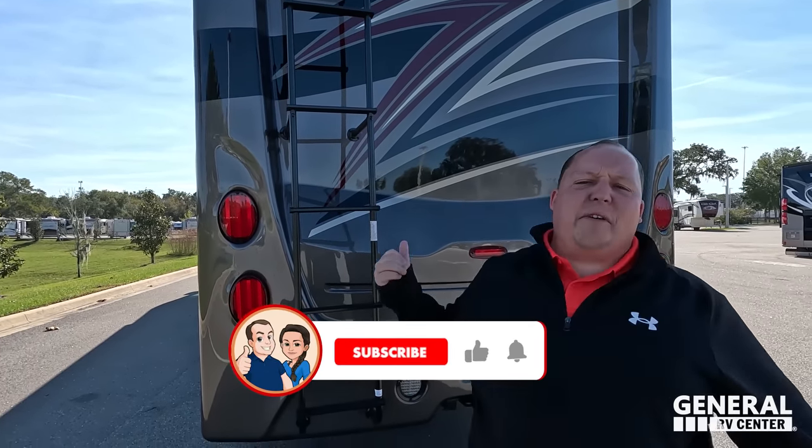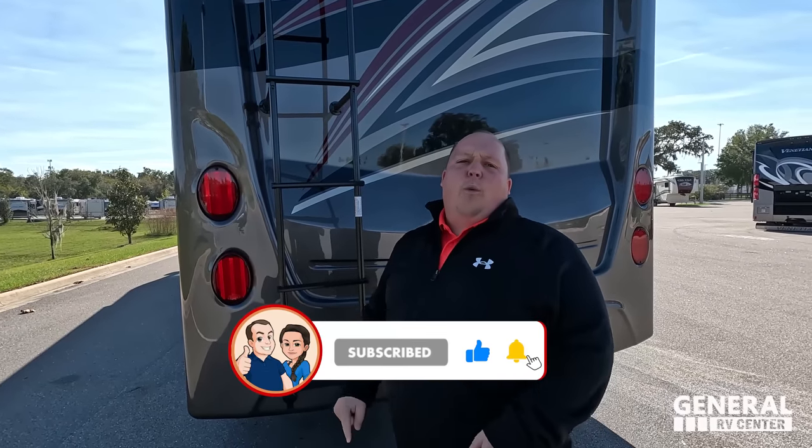If you haven't already, make sure everybody smashes that thumbs-up button. One of the RV salesmen is taking his fat ass up on the roof to show you what features the roof has to offer — and we appreciate each and every one of you.